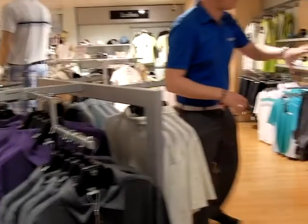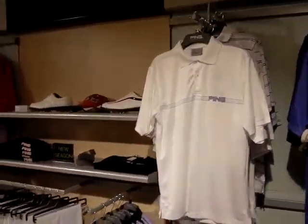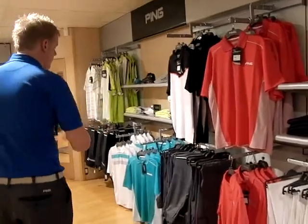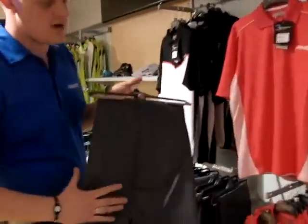Along this wall we've got the 2011 Spring and Summer PING. PING as you well know are one of the top brands in golf and they like to put that same aspect into the clothing as they do with the hardware. Again a lot of different patterns, same with the trousers — we've got the pinstripes.